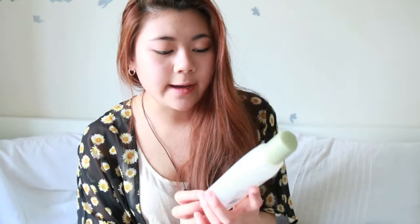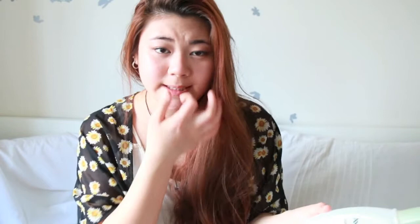Next is the Aveeno Active Naturals Positively Radiant Toner with soy extract. I really do like this toner — it's hypoallergenic, and you can tell my skincare tends toward natural products. I really like the packaging too; it's nice and fresh-looking, great for spring.